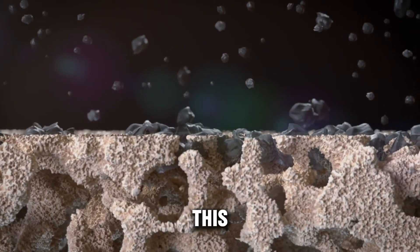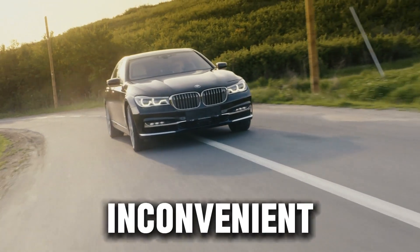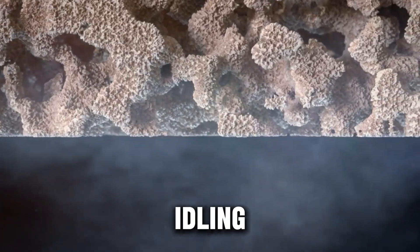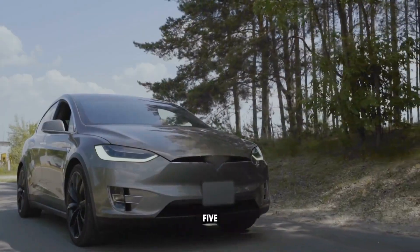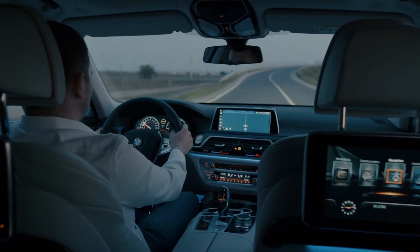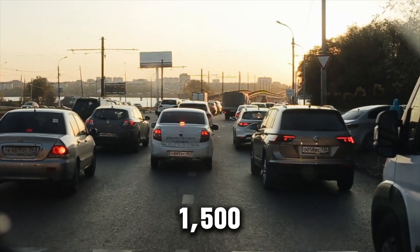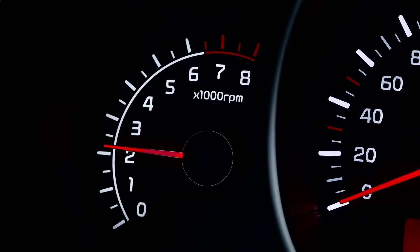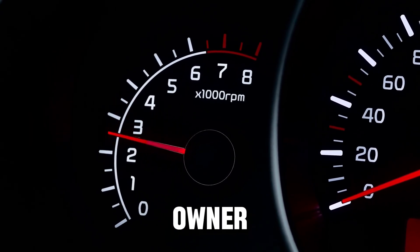Now let's talk about the real-world side of this. A lot of people hear 'idle for one to two minutes' and immediately think it sounds inconvenient or wasteful. In reality, it costs you almost nothing. Idling your diesel for one to two minutes uses just a tiny amount of fuel — we're talking a few cents, usually three to five cents worth of diesel per cool-down. Now compare that to replacing a turbo. Once you factor in parts and labor, most turbo replacements land somewhere between $1,500 and $3,000. So you're trading a few cents now to avoid a massive bill later. That's a deal every smart diesel owner should take.